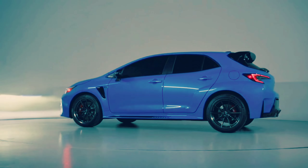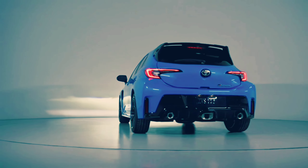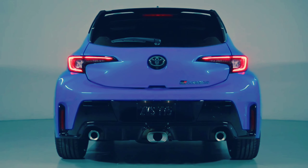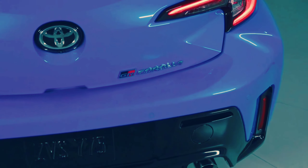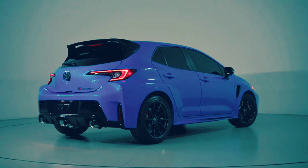A 6-speed manual is the only available transmission, and it adds to the GR Corolla's fun-to-drive nature. Like other GR-branded cars, this hot hatch represents the pinnacle of performance for the Toyota lineup, and although it's expensive and a hassle to buy since it's produced in limited numbers, we think it's well worth it.